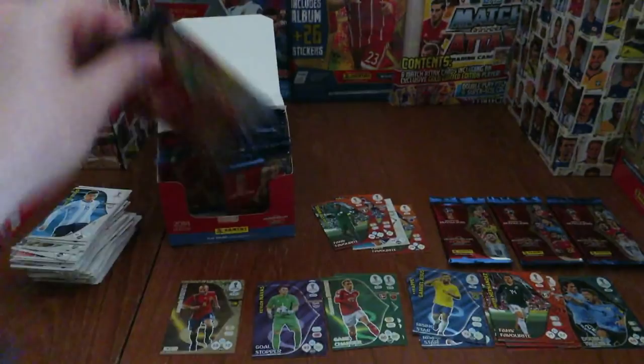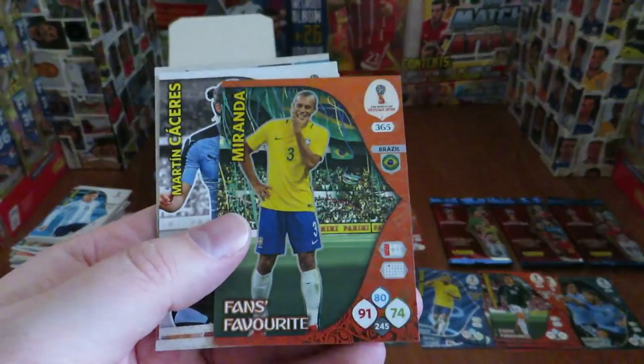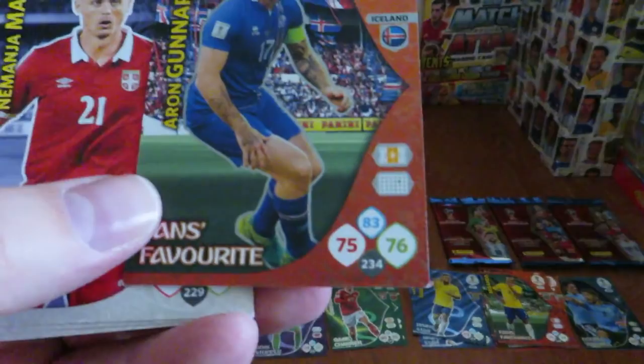There's a damaged fans favourite card, Javier Hernandez fans favourite, Miranda fans favourite, Casemiro, Mbappe and Angel Di Maria complete that pack. Pogba's base card, Jesse Lingard, fans favourite card for Gunnarsson — again with a damaged corner as you can see — showed that pretty clearly there.